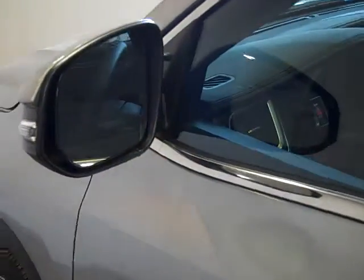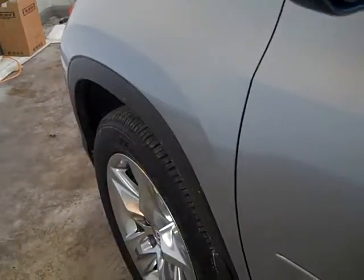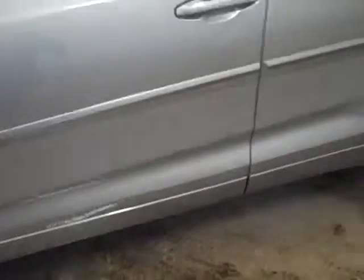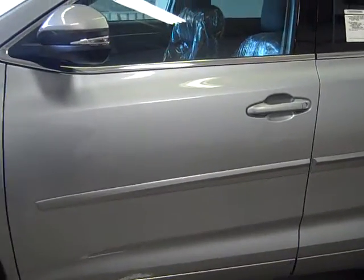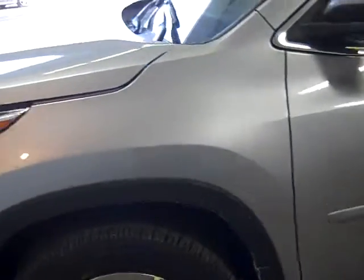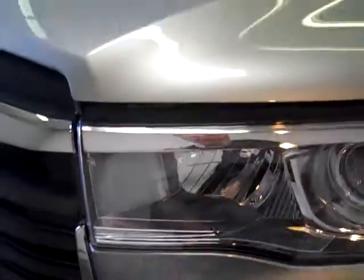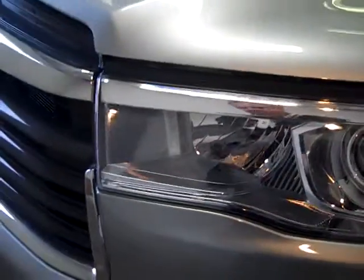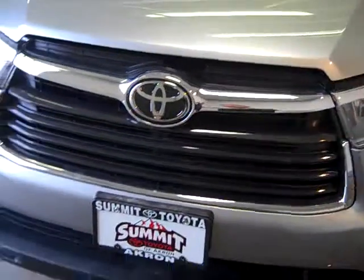On the Limited and the Limited Platinum, you're going to get puddle lamps on the headlights. When you open the doors, the lights are going to shine at the bottom so you can see that you're not stepping into a puddle. This also has the blind spot monitors and heated mirrors. They've lengthened the Highlander 2.75 inches longer and it's a half an inch wider now. They've got the new sleek headlights, and when you get the Limited, you're going to get the LED daytime running lights. This also has the fog lights and the trapezoidal front grille.